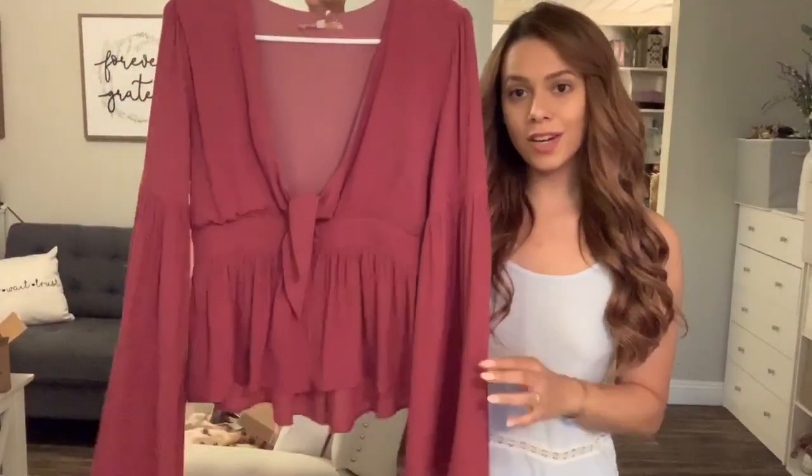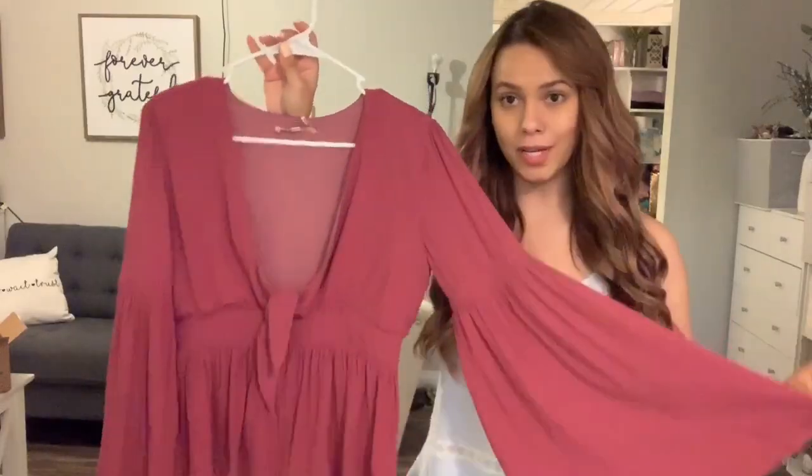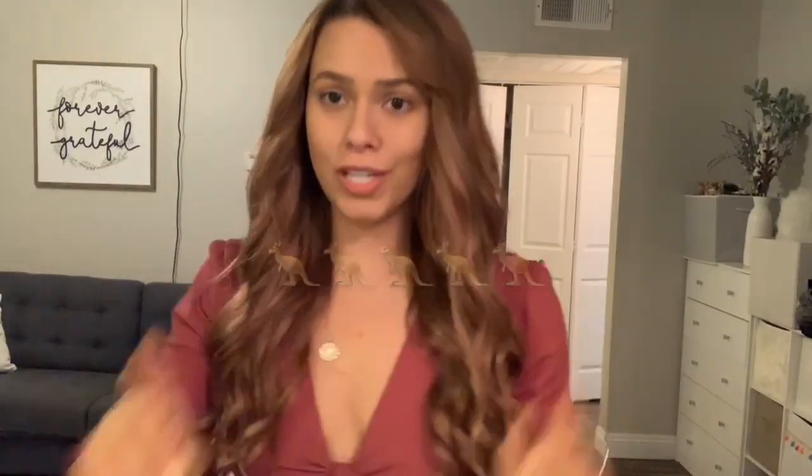This needs to be ironed for sure. Here's the shirt now that I have steamed it out and it looks so much better. I think this top is super cute. I just paired it with some high-waisted shorts. I would definitely wear this to Stoney's to go dancing but I would definitely wear something underneath. I give this top five out of five kangaroo emojis.